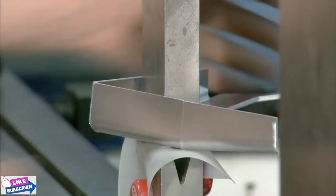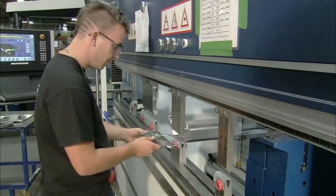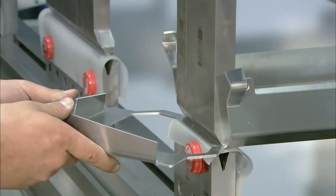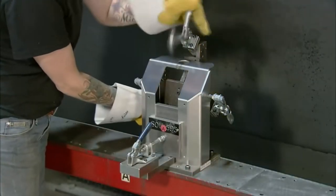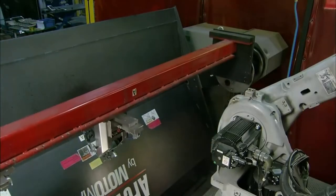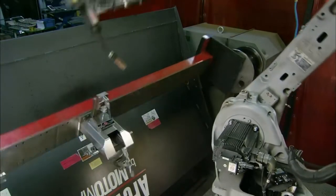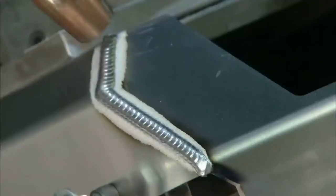Another worker bends the aluminum on a bending post. He places the aluminum piece in a bending machine, then positions the bent piece in a pre-programmed robotic welding machine. It automatically and quickly welds the pieces of aluminum together.